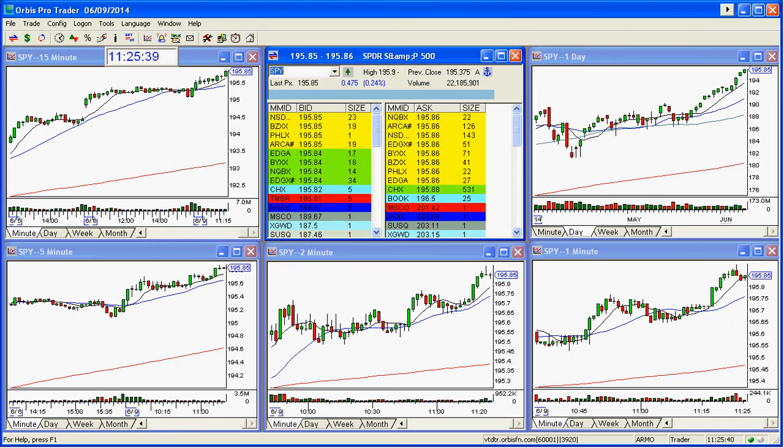Good afternoon, everyone. This is Melissa with StockSwoosh.com. Thought I would do a market review here today. Nice, beautiful, bullish market here following through.